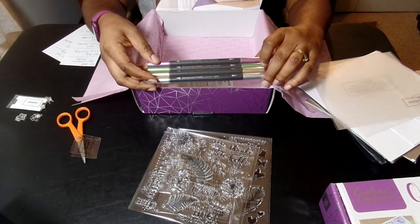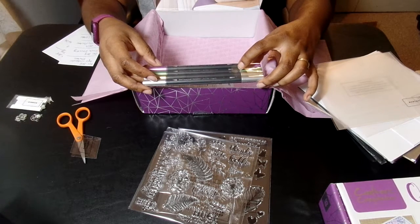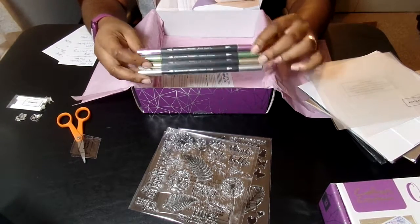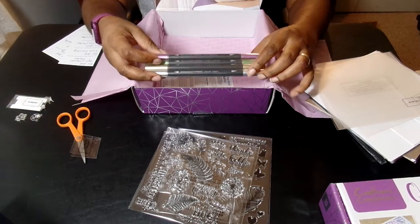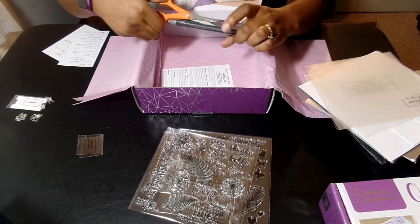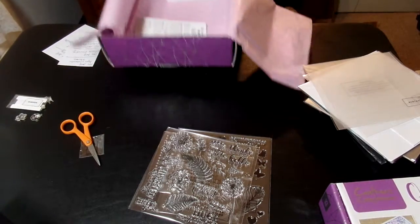These are the Spectrum Noir metallic markers. You have pink, quartz, green citrine, gold plates, and silver ingot. These already are, like, pretty. I'll insert swatches so you can see what these look like. Maybe I'll go ahead and show swatches right now - we're going to go ahead and show these right now because these are fancy.